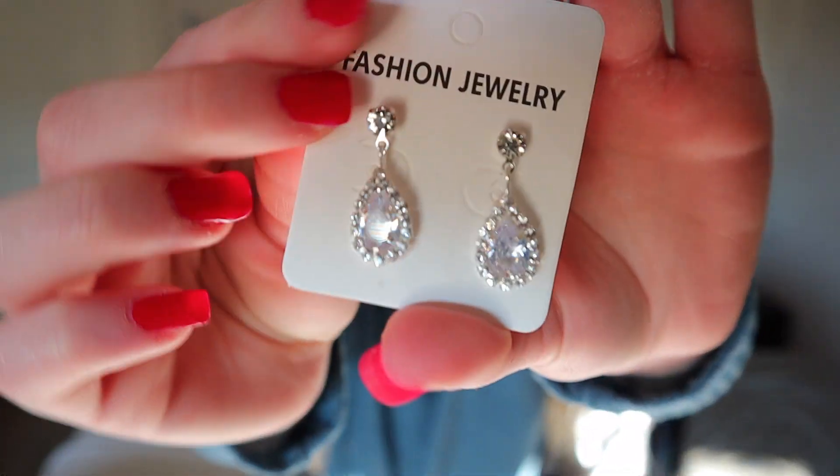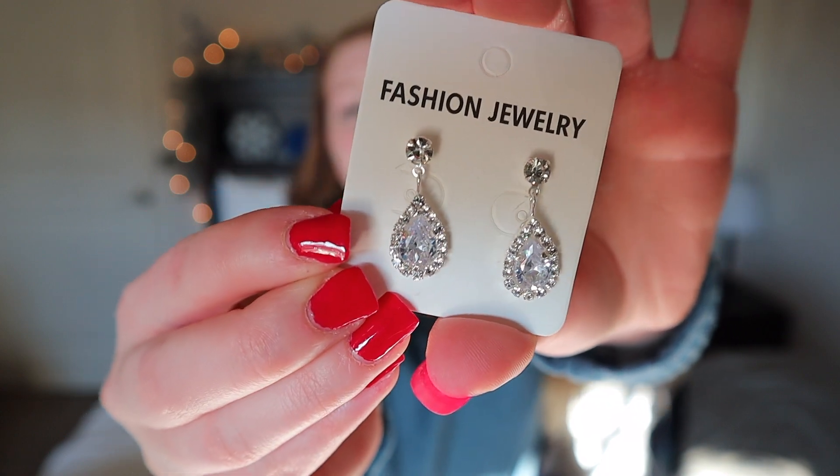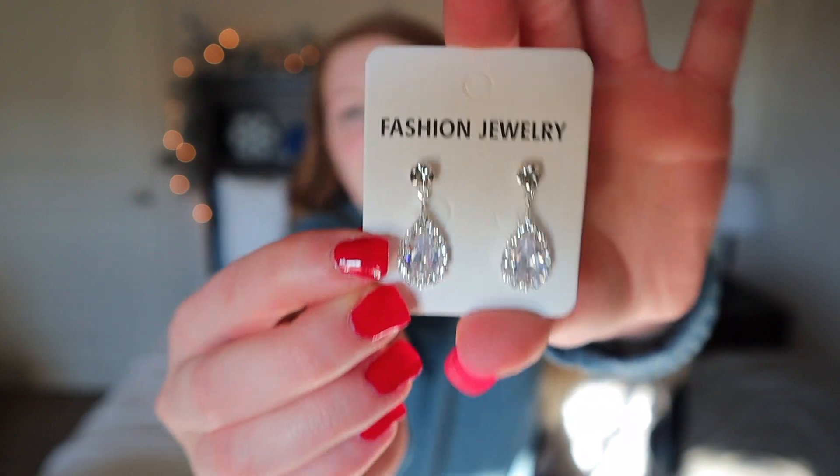I thought these were super pretty and I believe they were only like a dollar and fifty cents. They also came in gold and rose gold. I wanted to order this pair first to see how I liked them, and I will probably be ordering the rose gold in the next order on Shein.